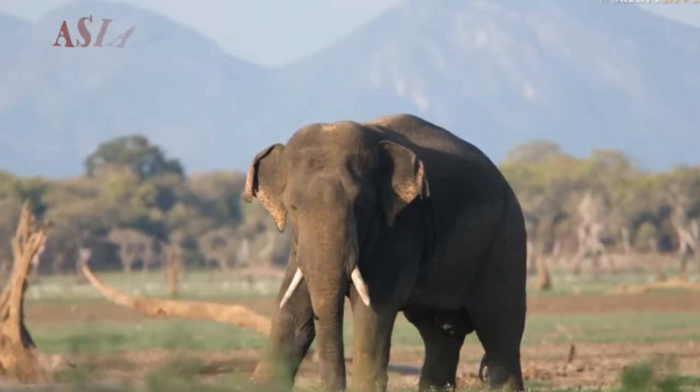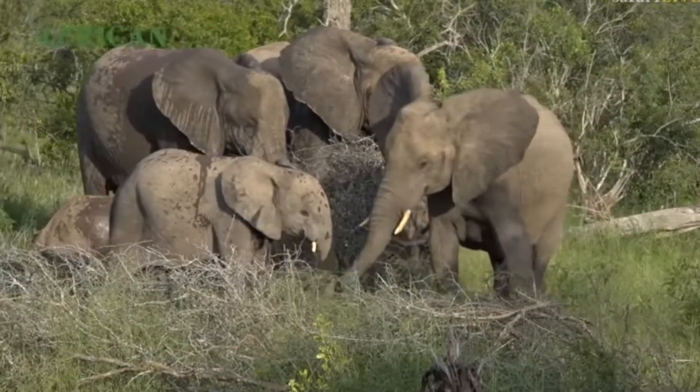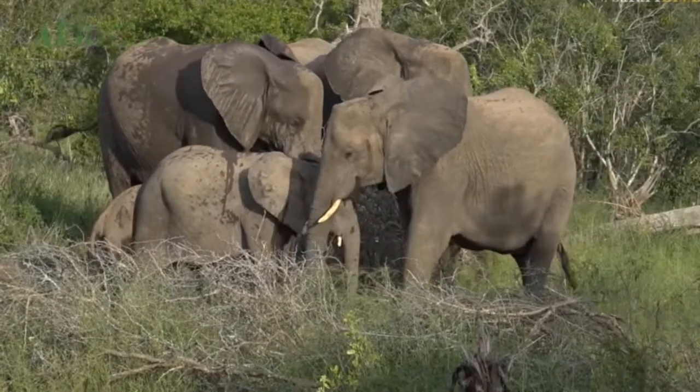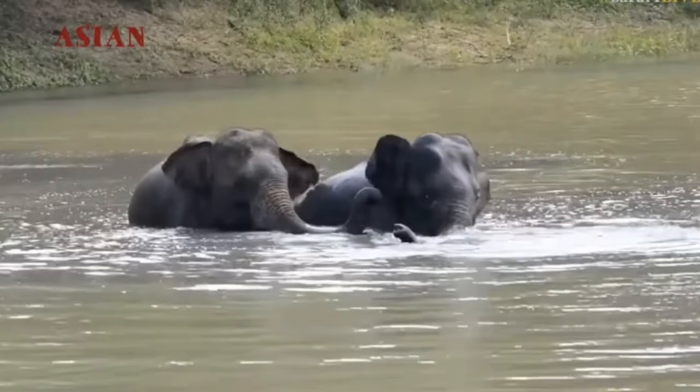I was told that there's a theory that the African elephant's ear is in the shape of Africa — I found that to be a very interesting fact. The Asian elephant has a much smaller ear compared to the African elephant.